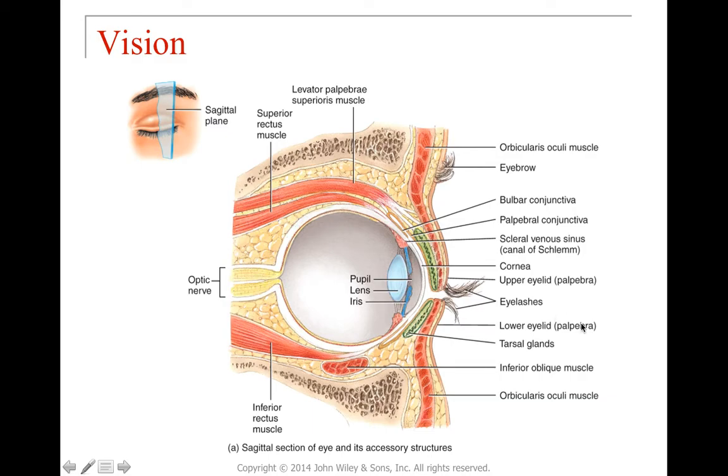Light enters the eye through the pupil — the hole in the iris — which can be larger or smaller depending on available light. Then it passes through the lens, then through the aqueous humor, then the lens again, then into the vitreous chamber filled with vitreous humor. Finally it reaches the retina at the very back of the eye, where light is focused and interpreted. The retina contains the photoreceptor layer.